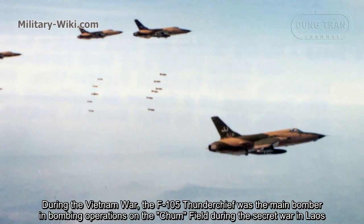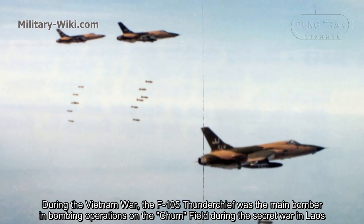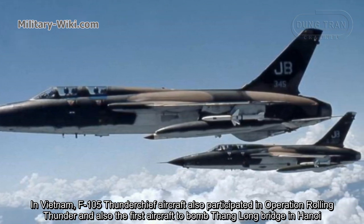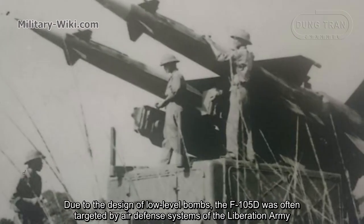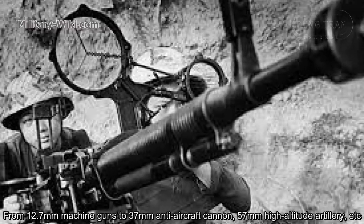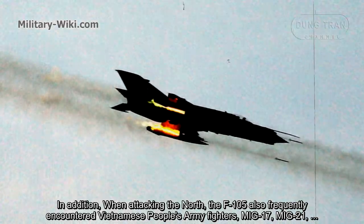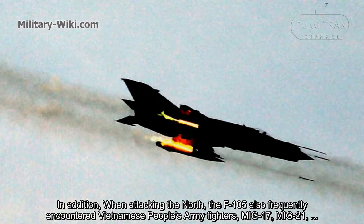During the Vietnam War, the F-105 Thunderchief was the main bomber in bombing operations during the Secret War in Laos. In Vietnam, the F-105 participated in Operation Rolling Thunder and was also the first aircraft to bomb the Thanh Long Bridge in Hanoi. Due to its low-level bomb design, it was frequently targeted by air defense systems ranging from 12.7mm machine guns to 37mm anti-aircraft cannons and 57mm high-altitude artillery. It also frequently encountered Vietnamese People's Army fighters such as MiG-17s and MiG-21s.